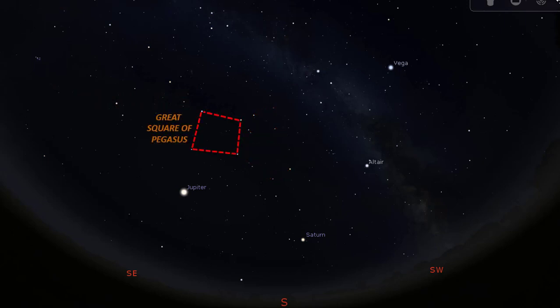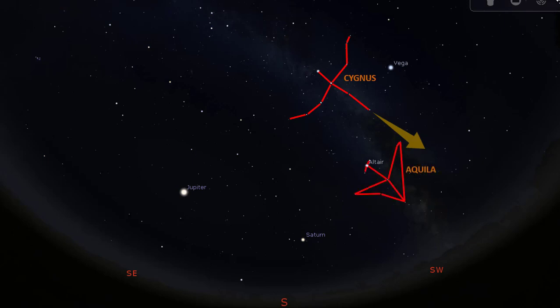Facing south and raising your eyes to overhead, you will see the summer triangle asterism on your left. With the summer triangle, we can identify the constellation Cygnus the Swan, flying in the downward direction, and the constellation Aquila, the Eagle, flying in the opposite direction. For more discussion about these summer objects, see my previous videos.